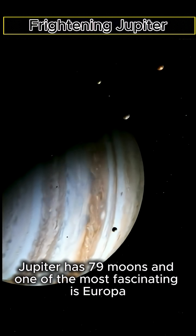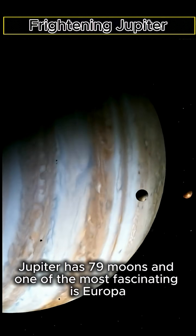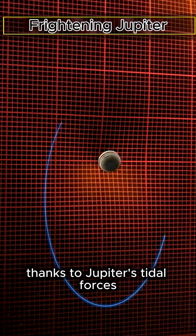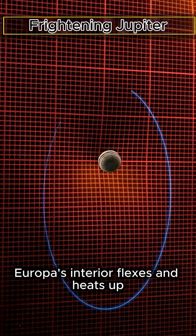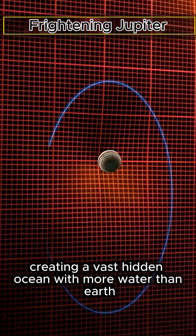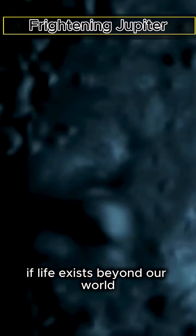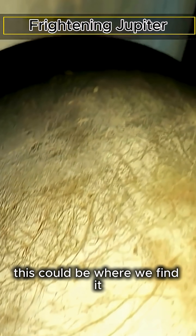Jupiter has 79 moons, and one of the most fascinating is Europa, a moon completely covered in ice. Thanks to Jupiter's tidal forces, Europa's interior flexes and heats up, creating a vast hidden ocean with more water than Earth. If life exists beyond our world, this could be where we find it.